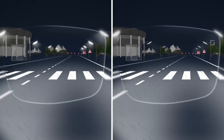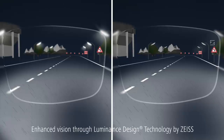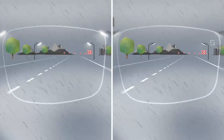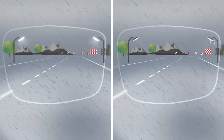The solution: Zeiss DriveSafe lenses. First, the special Zeiss Luminance Design technology incorporates the mid-size pupil. This enhances vision for wearers of single vision and progressive lenses in low light conditions.